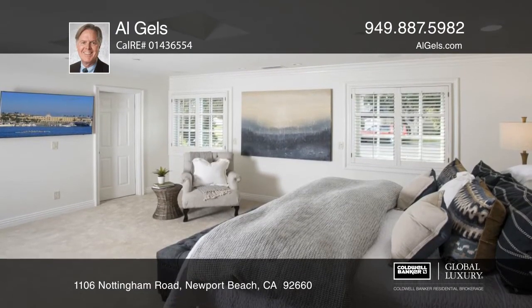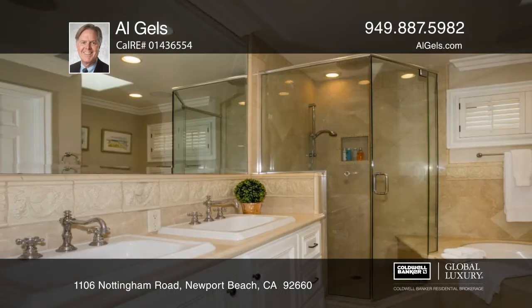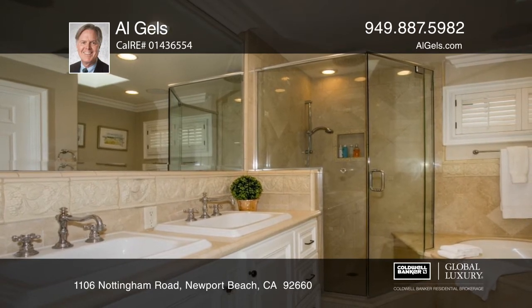The first level includes an oversized master with dual closets and a luxurious master bath with dual vanities and a jetted tub.